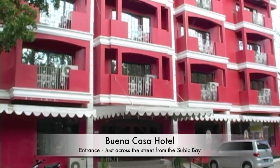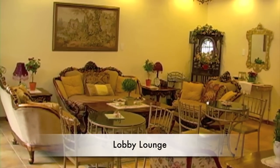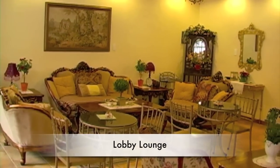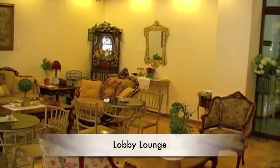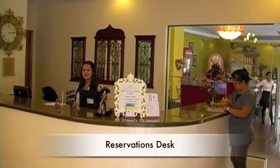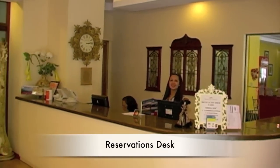The hotel is four stories and has 54 rooms. As you walk into the hotel, the first thing to your left is the lobby lounge, and to the right of the entrance is the reservations desk and the restaurant.